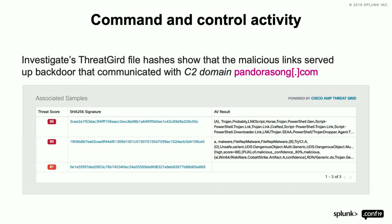Where we got this from is a backdoor that communicated to a C2 domain — PandoraSong.com. It was not the dropper, not the springboard. It was actually the C2. So command and control was communicating with PandoraSong.com, and we saw that communication to the domain.